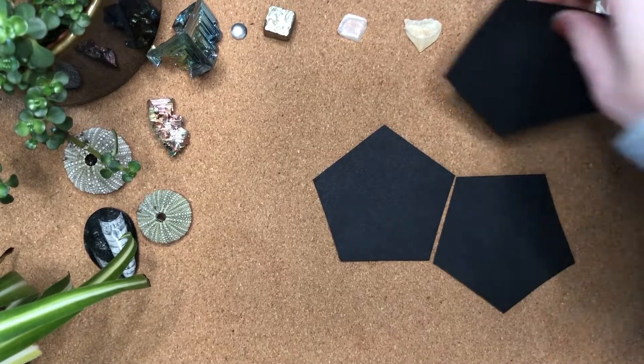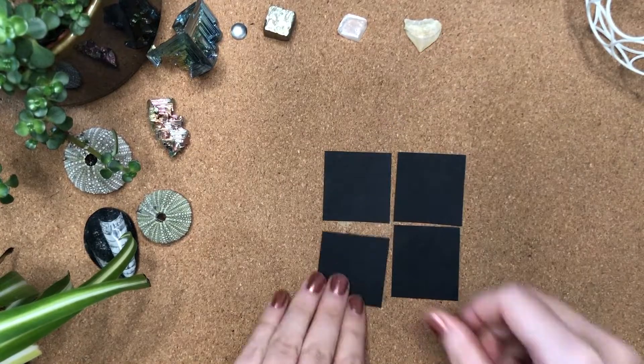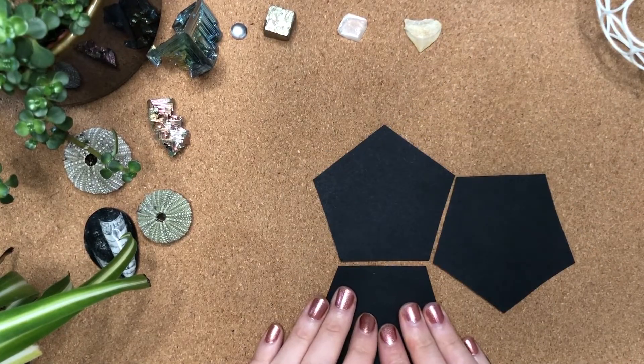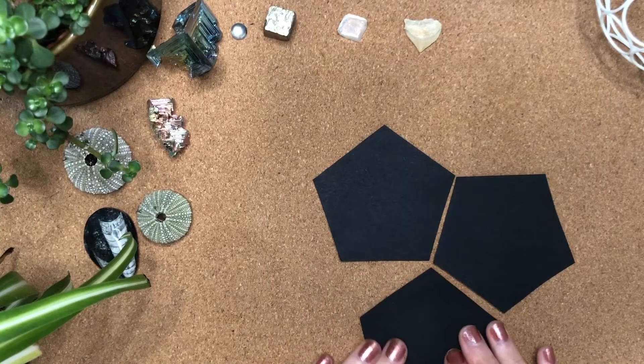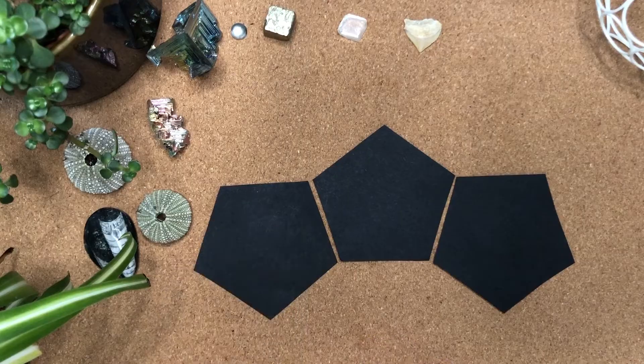I'm Eliane and today I want to talk to you about the misconception that pentagons don't tile. Squares tile. Triangles tile. So how do pentagons not tile? They absolutely do, as long as you are willing to accept pentagons that don't look like this perfect regular one here.